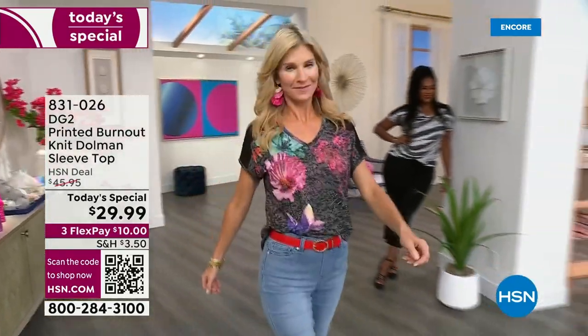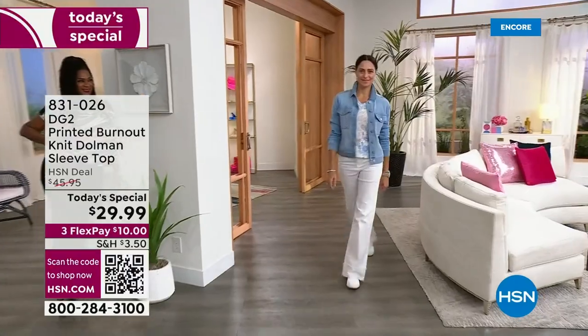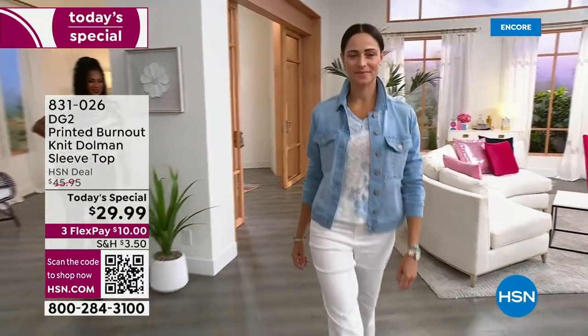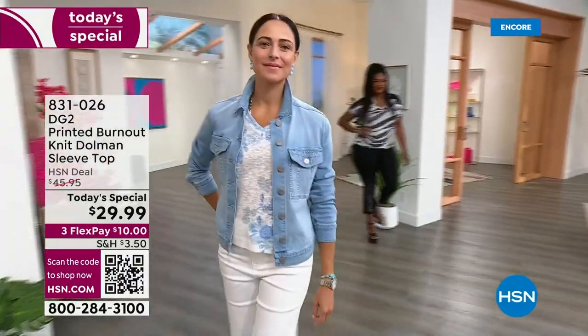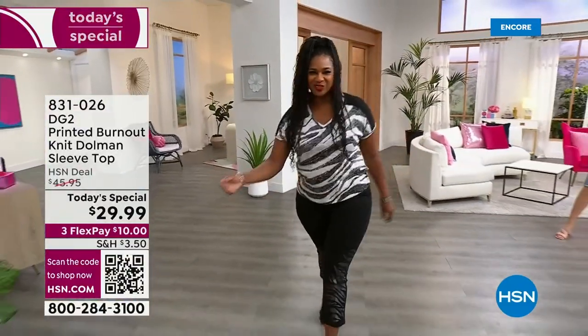Look at the beautiful girls. This is truly the softest tee. It's a never-before-seen hand-painted print on six different choices. There's iridescent crystals throughout. By the way, the gorgeous jean jacket is coming up.